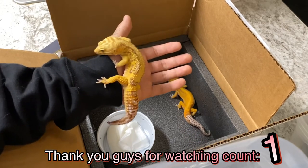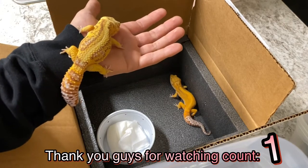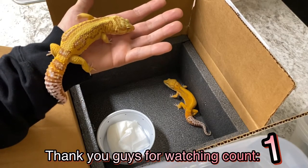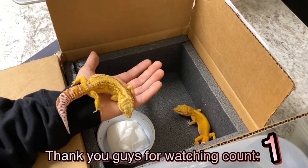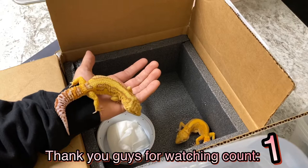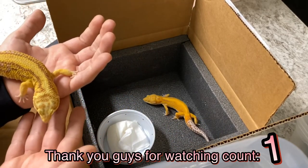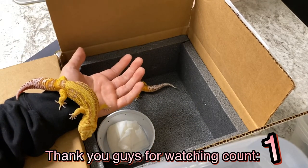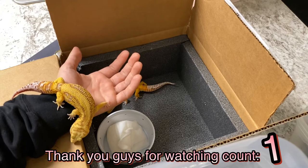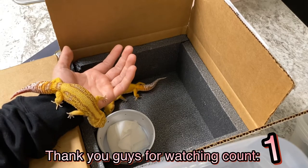Thank you guys for watching — stay tuned, I'm going to put up some pictures of these guys so we can see exactly what they look like as close as I can get in person. 2021 is going to be crazy. We're moving right now too so everything's kind of haywire — I have about three to four racks still left to build, and three in progress that just need heat tape and finishing up. I'll bring you guys along with that whole process.